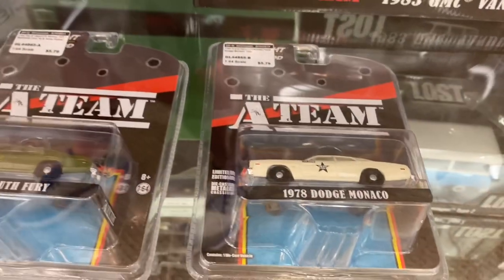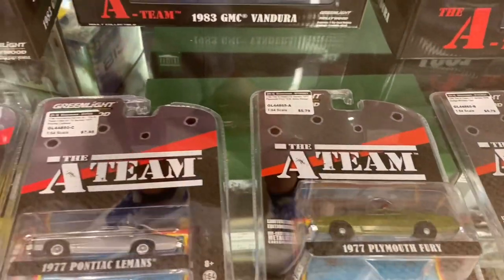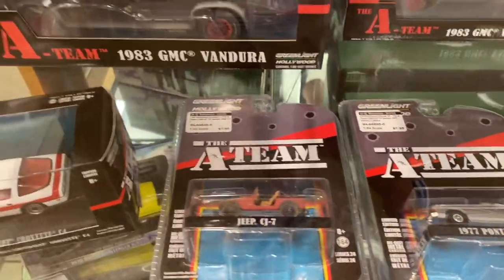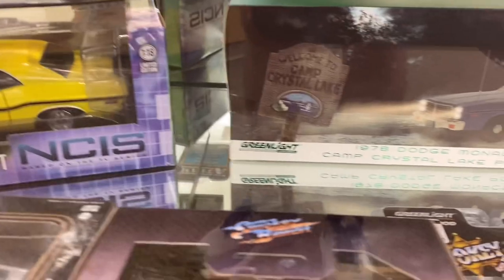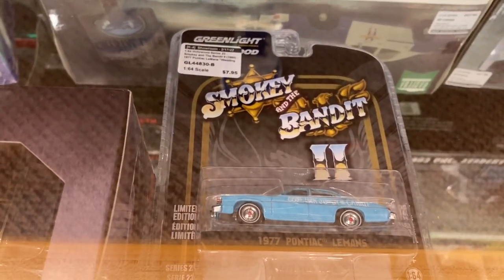We've got a really cool Monaco. I love this Plymouth Fury. We've got Face's Corvette coming up soon — that's always the guy that we all wanted to be, Face driving that Corvette. Really cool stuff. Can't beat a Pontiac Le Mans from Smokey and the Bandit 2.